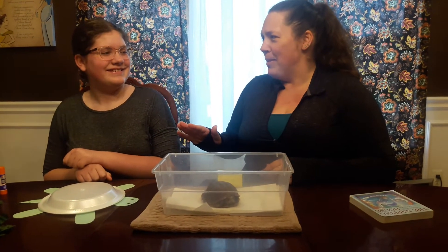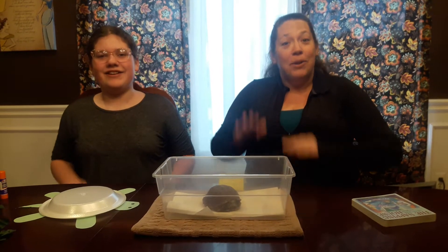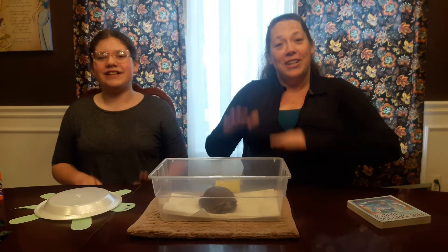We're going to do it a special way because we can't do everybody's name. We're glad you're here today. We're glad you're here today. Give a cheer, our friends are here. We're glad you're here today.